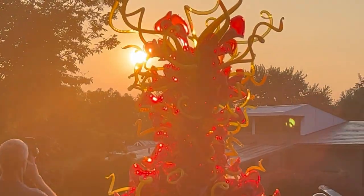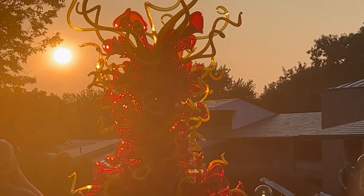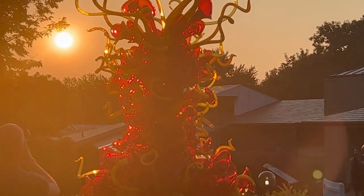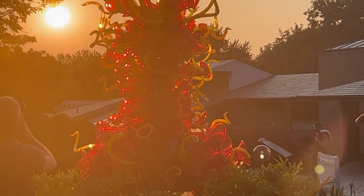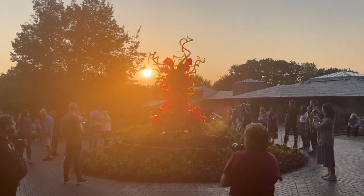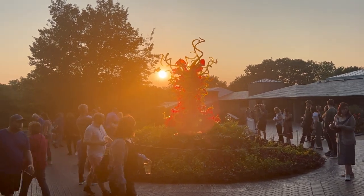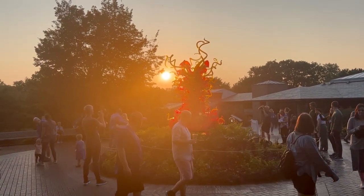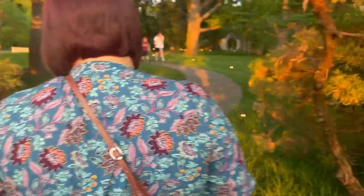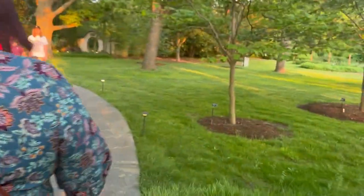Look at that. Look at that view. See if your amazing camera can get that. I know mine's not doing it justice. Let's go to J — this is going to be mine. This is my sculpture.